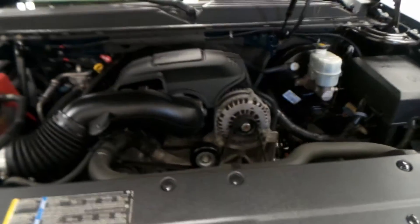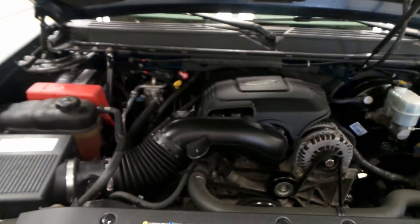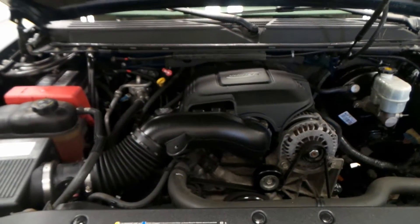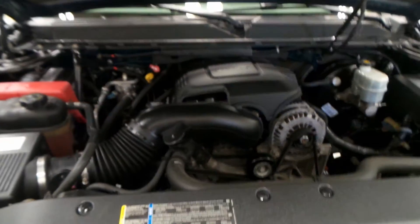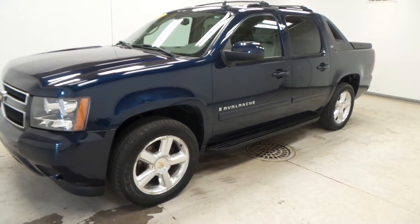This is a 5.3 liter V8 Vortec engine — lots of power, lots of torque, great for towing, and it does get good mileage. There you have it, that is our 2007 Chevrolet Avalanche LTZ.